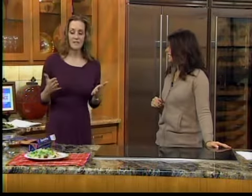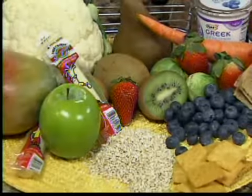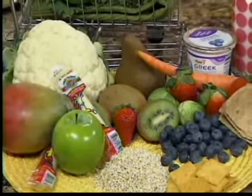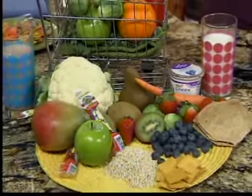March is National Nutrition Month and the American Dietetic Association is urging Americans to eat right with color. What that means is going back to basics — looking at your plate and your whole day, and making sure to include the most low-fat and nonfat dairy foods, fruits, vegetables, and whole grains you can, because those are the foods that most Americans aren't getting enough of.